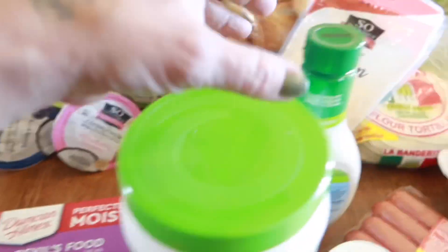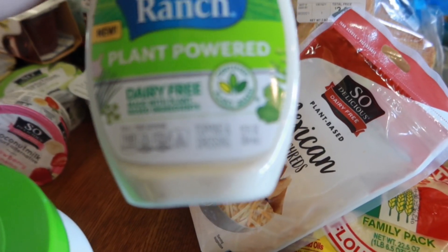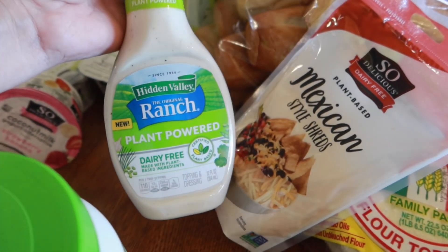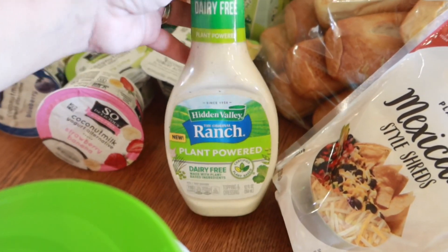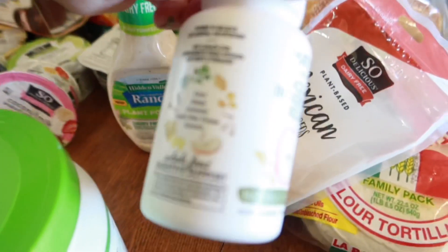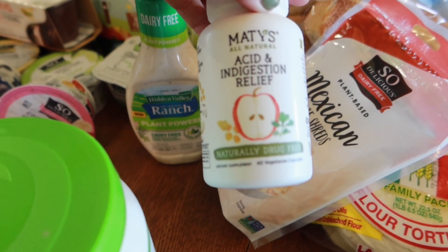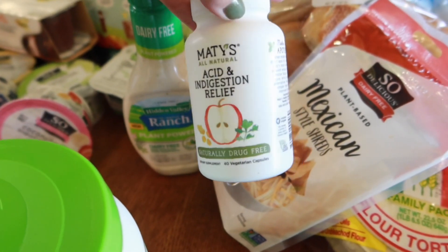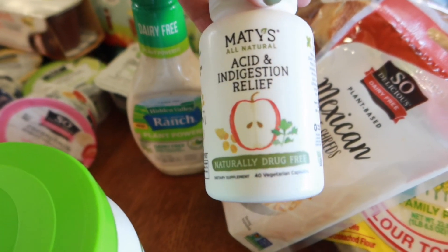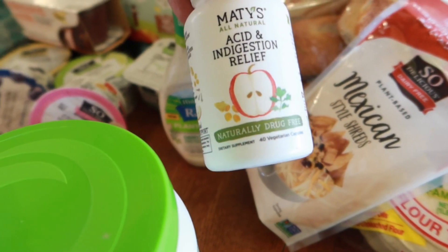I got some dairy-free ranch again — we really liked it last time so we're going to stick with this one for the ones that can't have dairy. I also found on the Walmart pickup this acid and indigestion relief. We usually use regular heartburn medicine so I'm going to give this a try. It has clove, ginger, coriander, apple cider vinegar, and turmeric — it's Maddie's all natural.